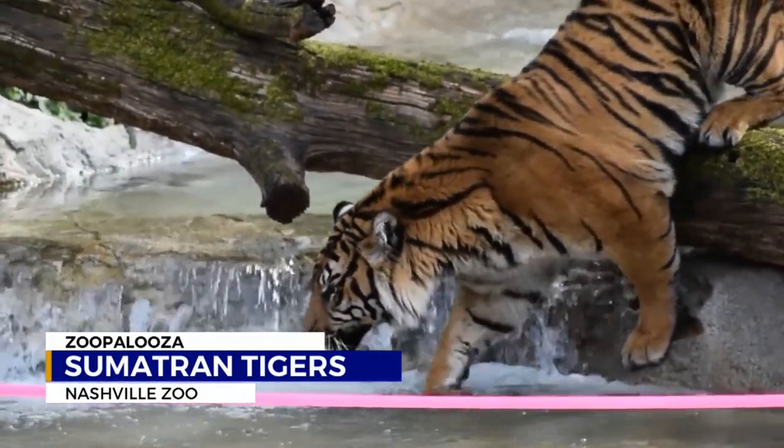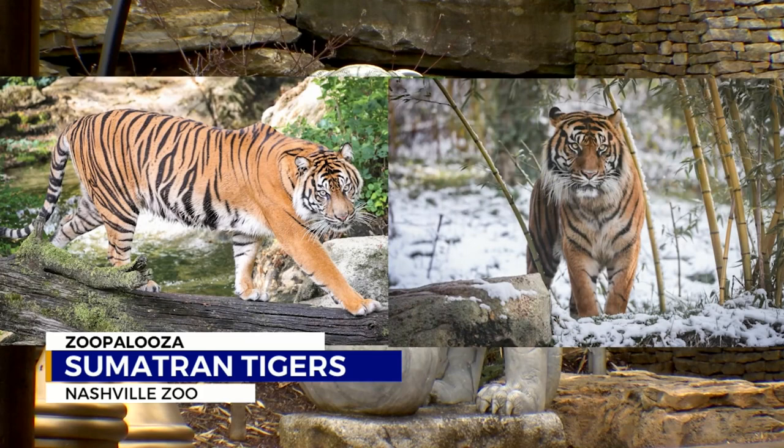They have three Sumatran tigers at the Nashville Zoo: Francis, Felix, and newly acquired Ann. She'll be making her debut to the public in the near future.